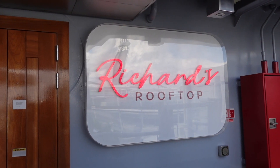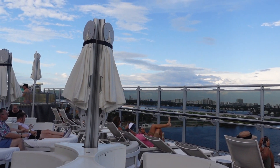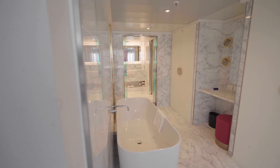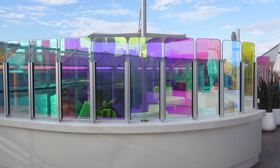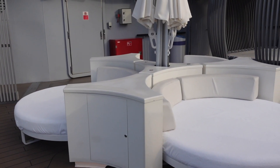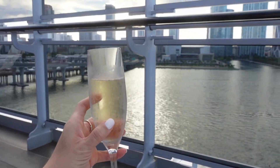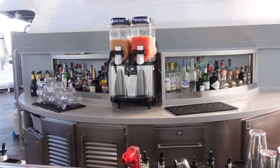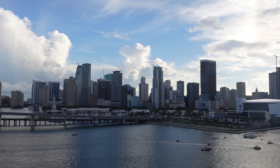Located at the front of the ship on deck 16, you can find Richard's Rooftop, which is an elegant and exclusive deck reserved for passengers with rockstar status. The rooftop is filled with panoramic ocean views as well as plenty of beds to lay out on for ultimate relaxation, and there are even private hot tubs. For Sail Away, we enjoyed sipping on champagne and piña coladas from the bar while admiring the city views of Miami slowly disappear as we drifted off to sea.